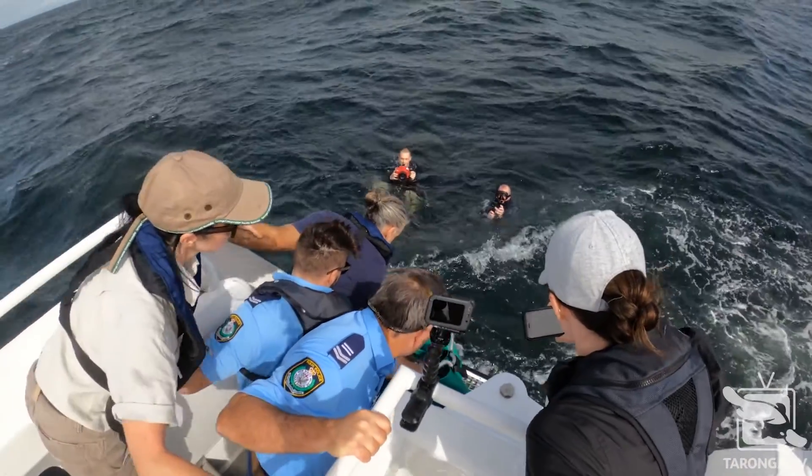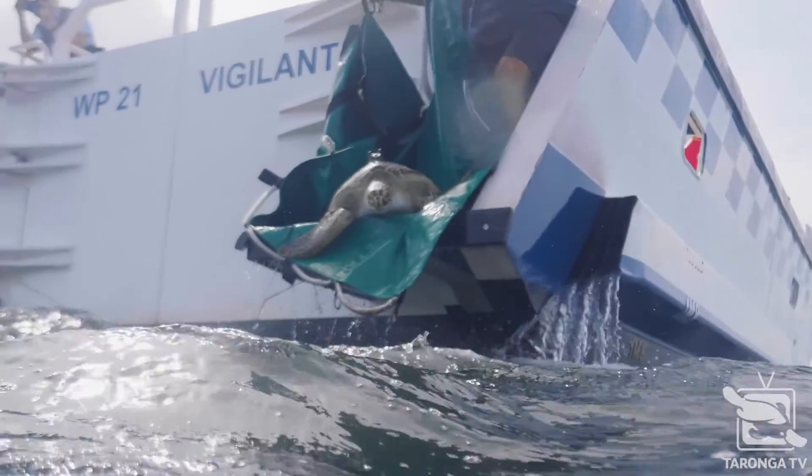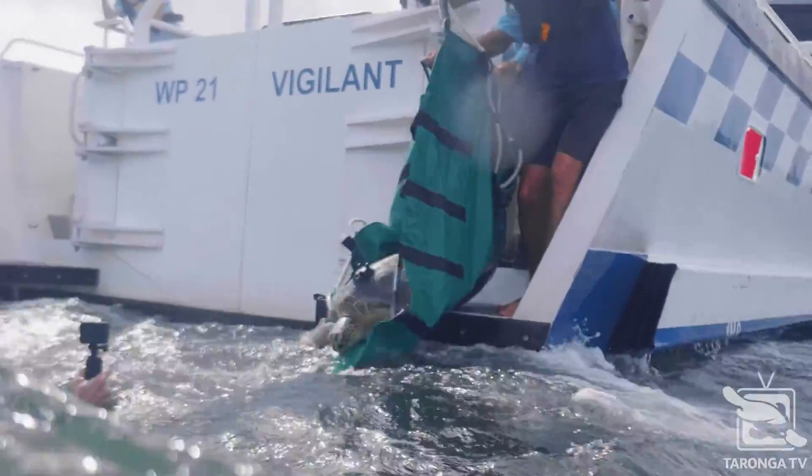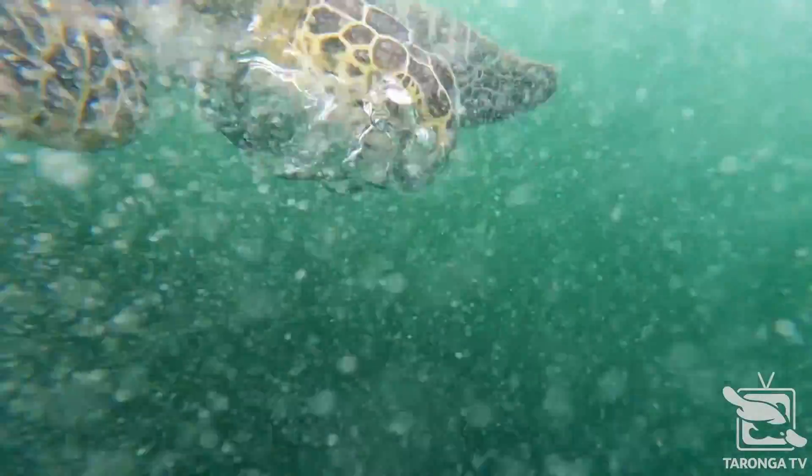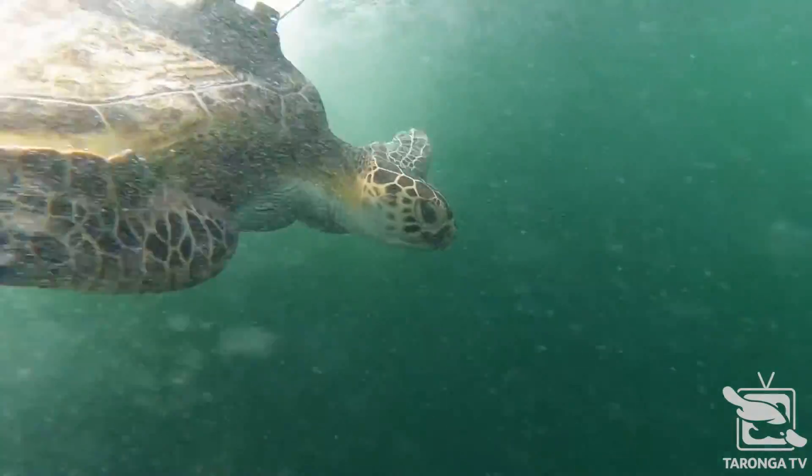When we get marine turtles in, we often need to care for them anywhere from two to six months — sometimes even two years for hatchlings. When we release them back into the wild, we want them to have the best advantage possible, making sure they're fit, healthy, and large enough to survive out there.